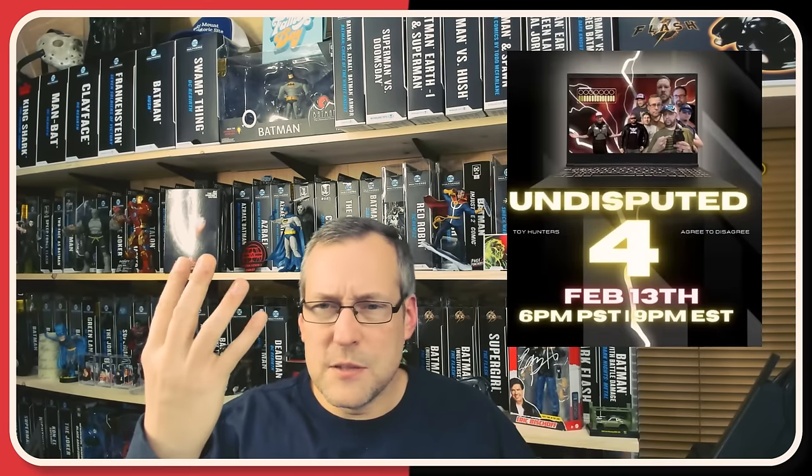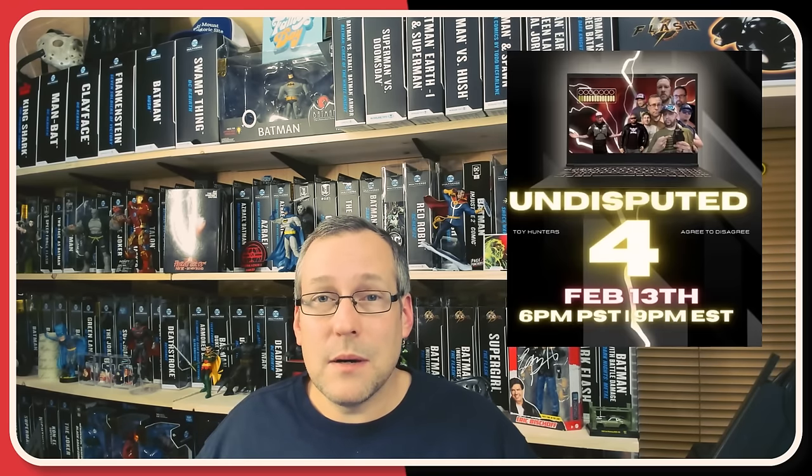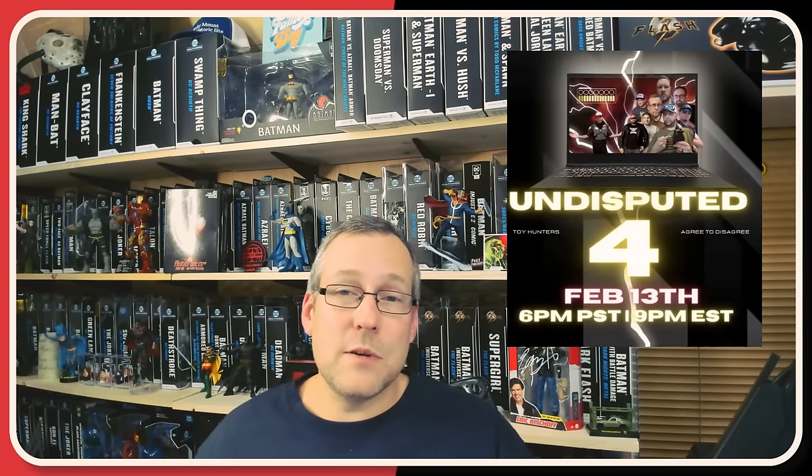Here we are at the end of another week of toy hunting goodness here on the Man Collects. My name is Chris, and thank you everyone for checking out another toy hunt video. Before we wrap it up, if you haven't hit like on the video and you've enjoyed it, be sure to hit that button. Also, coming up on February 13th — T3 Collects channel — Undisputed the Fourth. T3 hosts a panel live stream once a month and invites a bunch of YouTubers. I've been invited back again for Part Four.